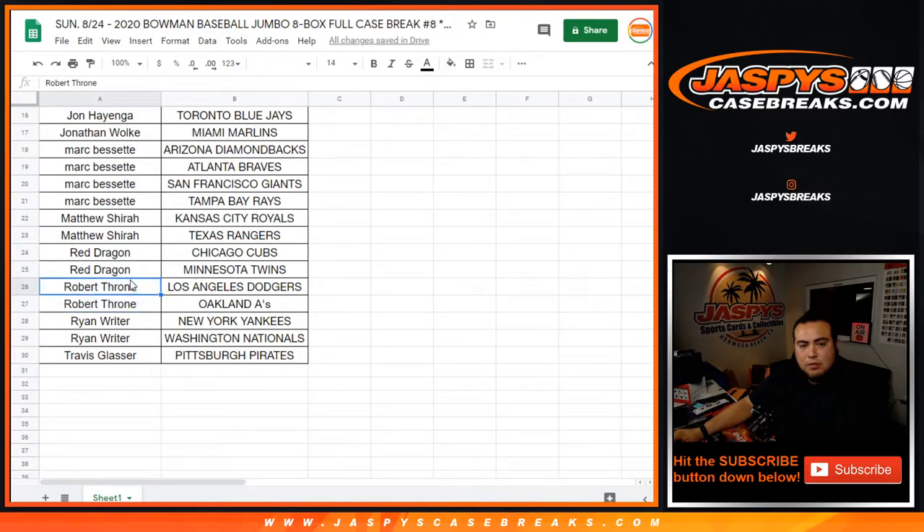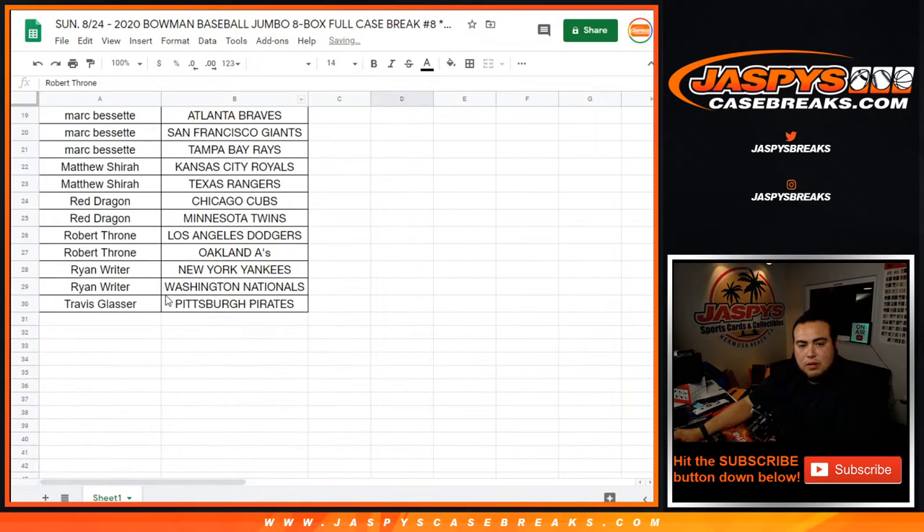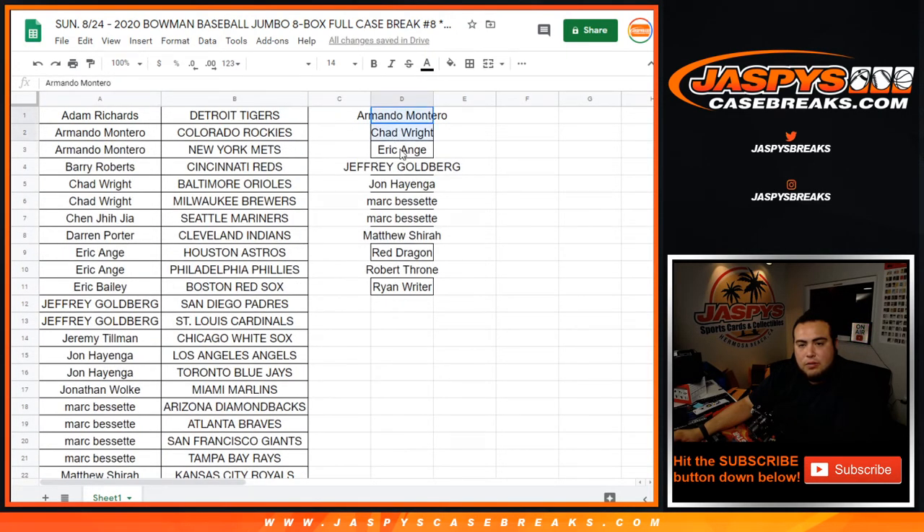Robert Throne, you had two as well, you're in the running. Ryan, you had two, you're in the running. And Travis, just one, so you're not in the running.